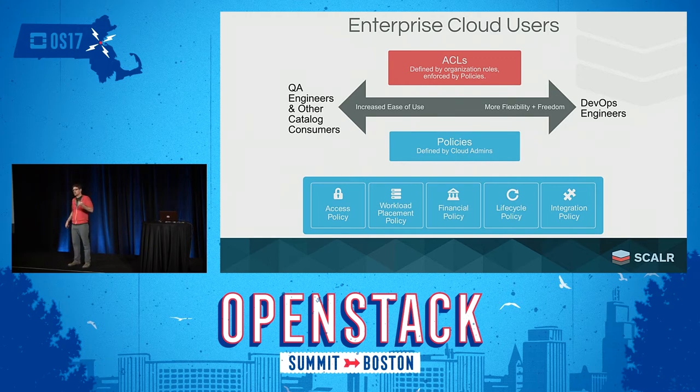For example, that's the thinking behind something like Horizon. Horizon is not a great fit if you're not an OpenStack expert. If you don't know exactly what you're doing and you get access to a heat template, it's basically all or nothing — you can do whatever you want with it.